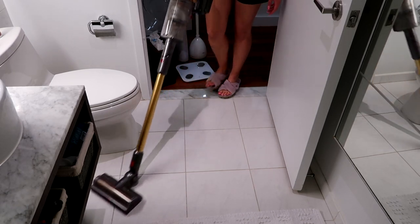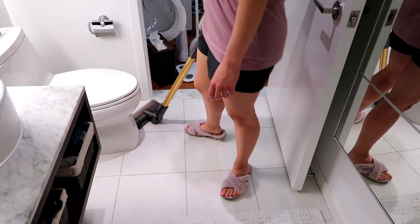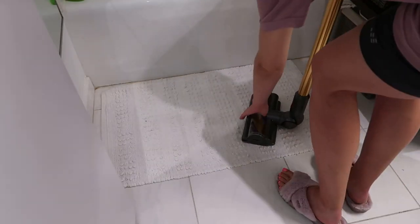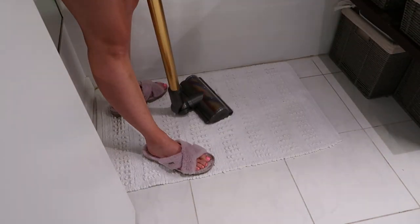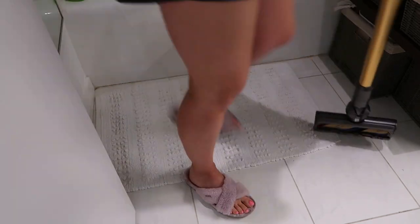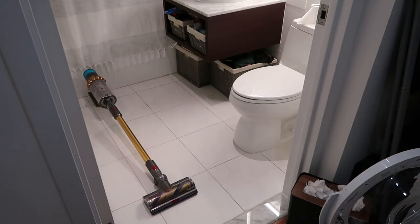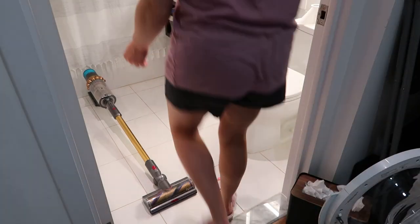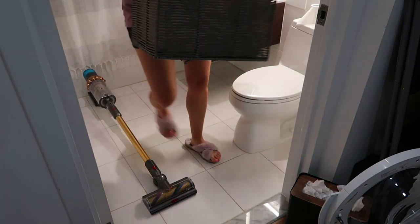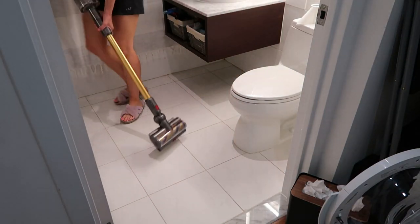The first thing I do in the bathroom is vacuum the floor because you don't want to be cleaning everything wet while there's hair everywhere. I also vacuum on top of the rug, shake the rug out, and vacuum underneath it. Today I'm going to be pulling out the laundry baskets underneath the sink. I also always remove the trash can, the toilet brush, and everything, and I vacuum around the toilet because it gets gross.